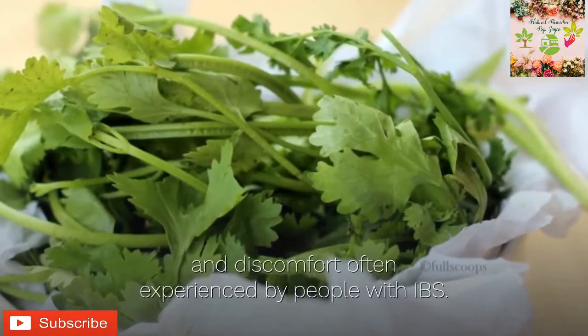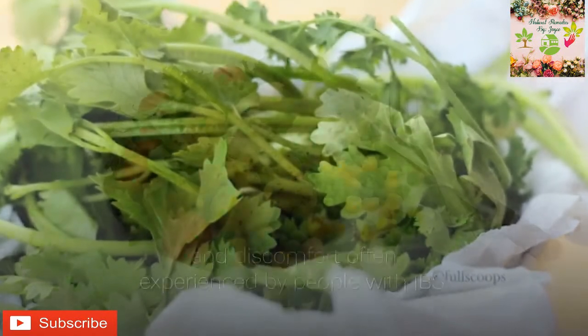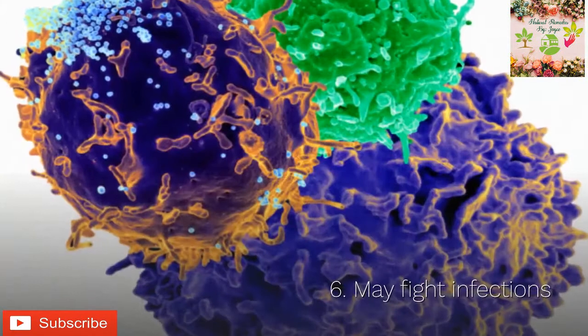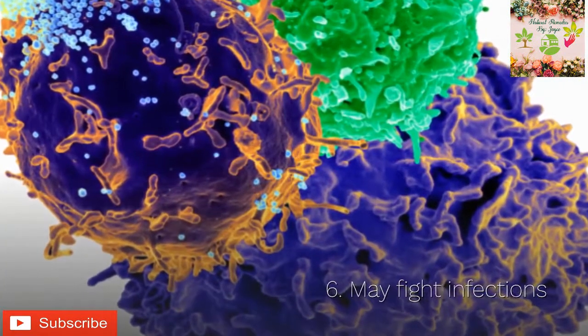Coriander may also boost appetite among some people. Six: may fight infections. Coriander contains antimicrobial compounds that may help fight certain infections and foodborne illnesses.